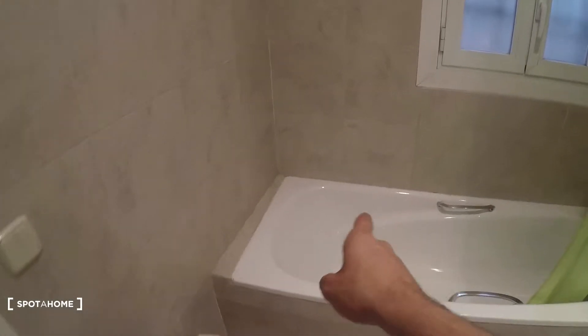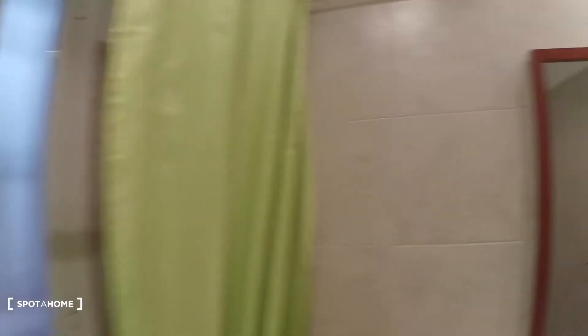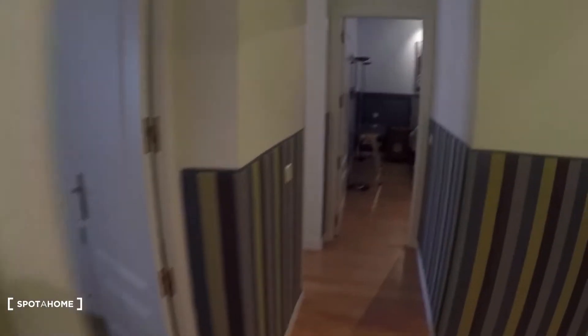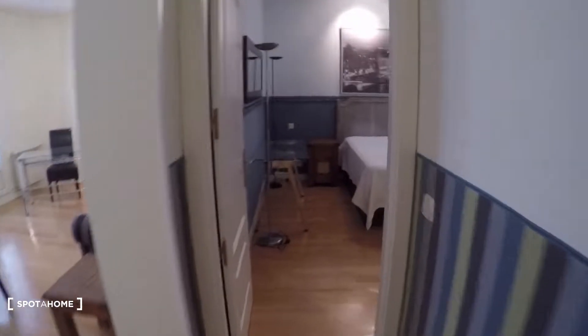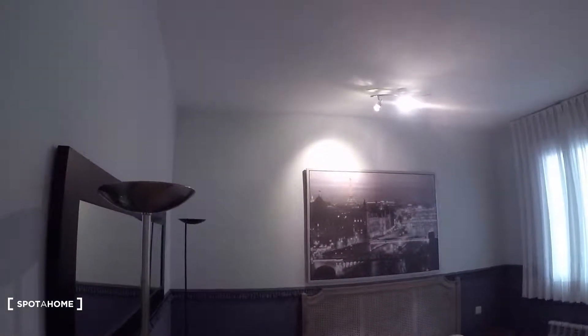Here you have a heating unit, sink, and mirror right there, toilet and bidet, and there we have the bathtub. Now let's go to bedroom number one, which has a private bathroom also.